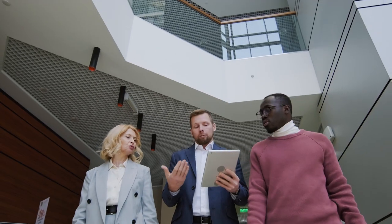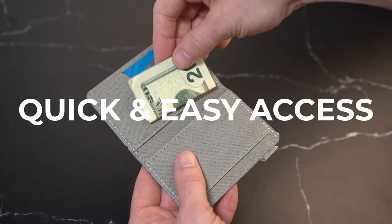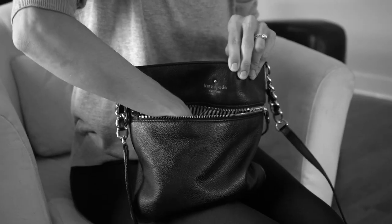Let's face it, your life is busy and your time is valuable. At home, in the office, or on the move, you need quick and easy access to all your daily essentials without the burden of an overstuffed wallet or a purse slowing you down.